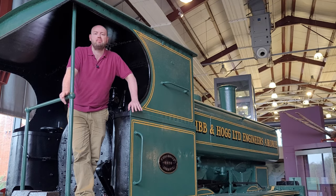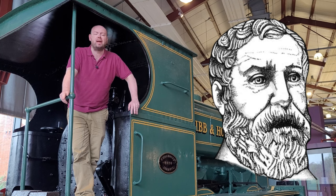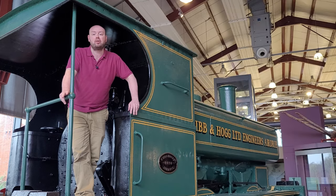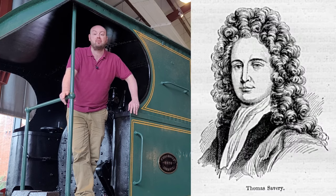The earliest recorded steam powered engine was the Aeolipile, described by Hero of Alexandria, a Greek mathematician who was living in Roman Egypt at the time. This was a turbine that would spin when the water tank attached to it was heated up. There were many other steam engines that came after that until Thomas Savery, considered the father of the modern steam engine, invented his steam engine in the 1600s.